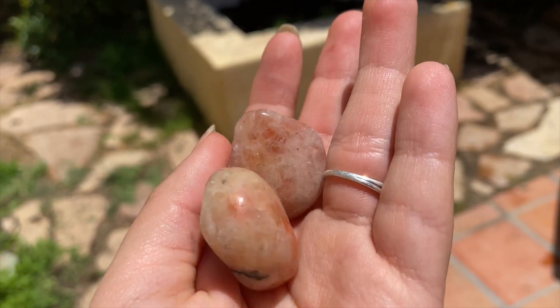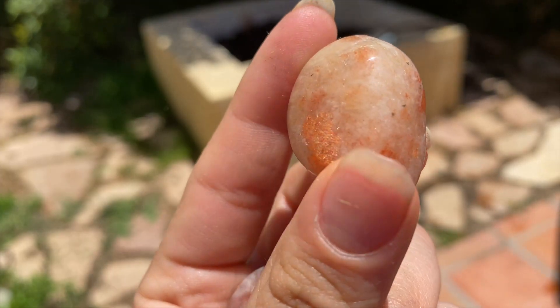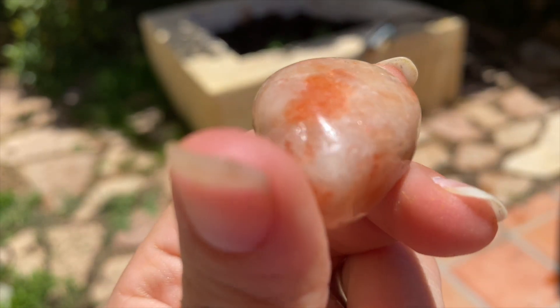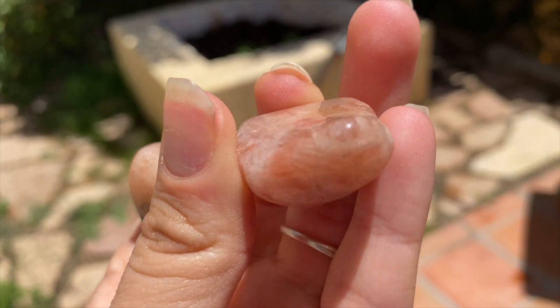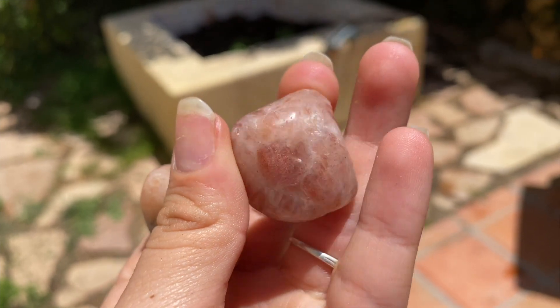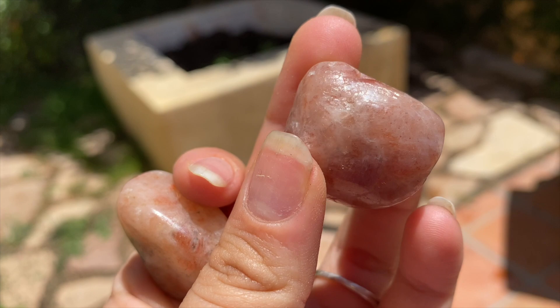Next we have sunstone. I've literally heard of this but I've never had it before. I got three but kept one for myself because I was so drawn to it. Here are two beautiful pieces of sunstone — you can literally see the shimmer in the sun, it's beautiful. I need to learn more about it but I just love the properties and how it looks.